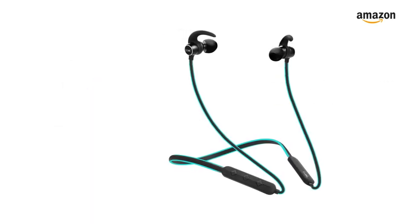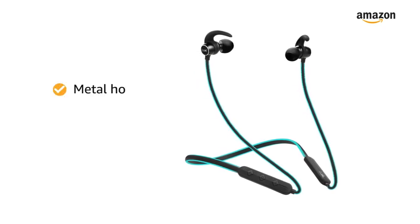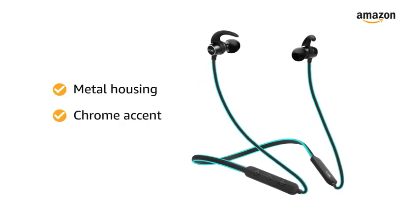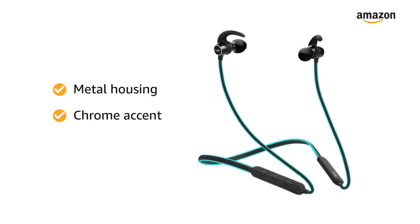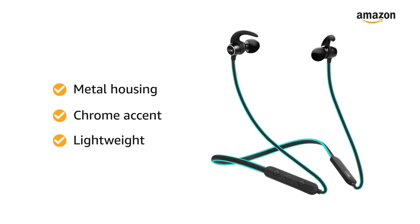This Boat wireless earphone is built with resolute craftsmanship from premium materials including metal housing earphones and chrome accent, making this earphone both sturdy and stylish. The lightweight design makes this earphone very comfortable.